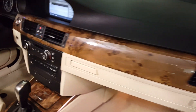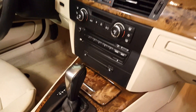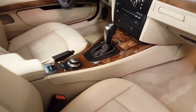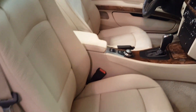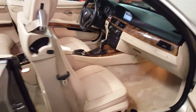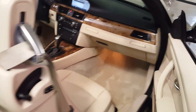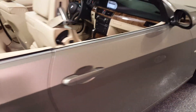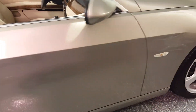Look at the wood grain on this side. It's a six disc CD changer and it has a USB input for music. It also has Xenon headlights with high pressure washers.